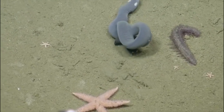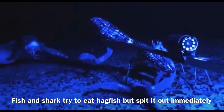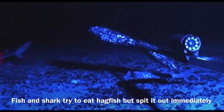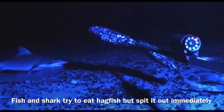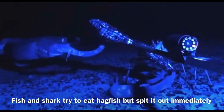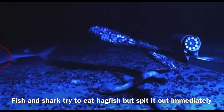The reason why they produce so much slime is because it is a great defense against predators. The hagfish does not have many predators because of this, and it is very easy for it to get away from predators when it's producing all of this nasty slime.